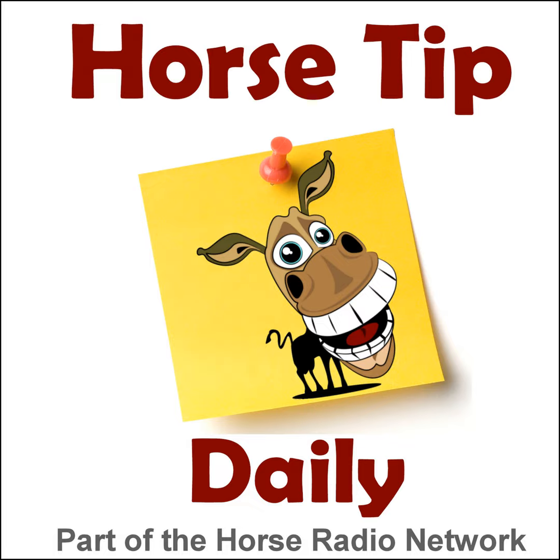This is the Horse Radio Network. This is episode 776 of Horse Tip Daily — a different horse tip, a different equine topic, a different equestrian expert every day. Horse Tip Daily brings the world of equine knowledge to you one day at a time.